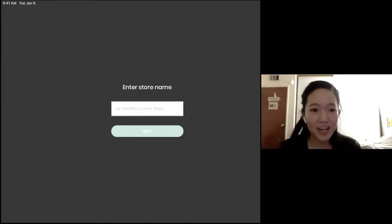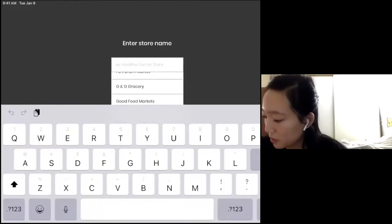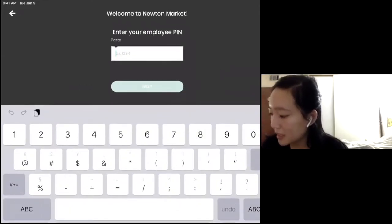My name is Kyle Hua and I've just arrived to my shift at Newton's Market. I'm going to log into my clerk account. I'm going to look up Newton's Market in the store list, and my employee PIN is 7890.